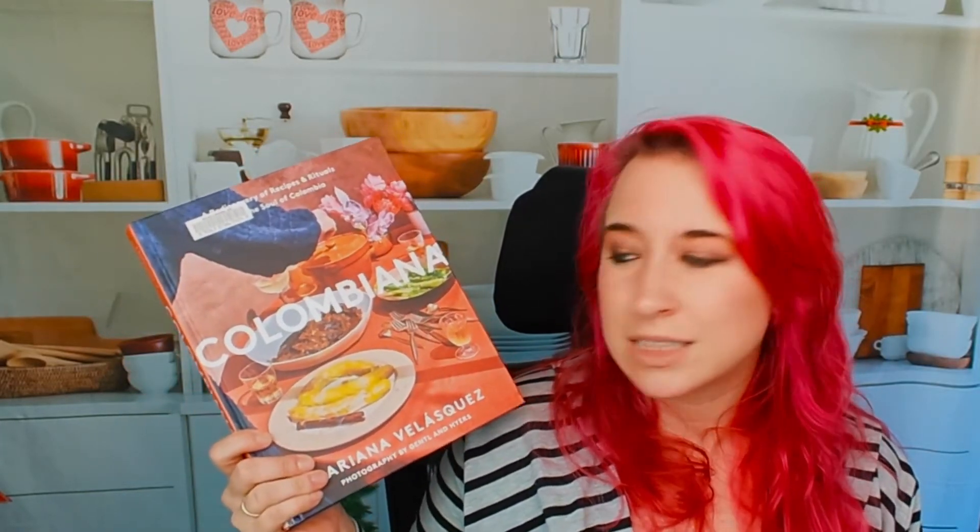I recommend this book. I've never had Colombian cuisine before, and now that we're almost in the new year, this is a great opportunity to explore other cuisines and cultures through food. Check out Colombiana by Mariana Velazquez. If you guys like our channel, make sure to like and subscribe — it really helps us out. Come join us on Facebook, Instagram, and Pinterest. We also have a blog with a lot of cookbook information, and we do a podcast — we try to publish every Friday.